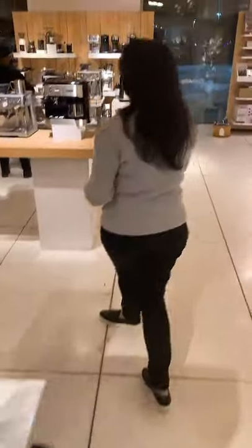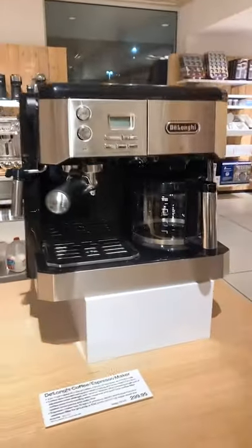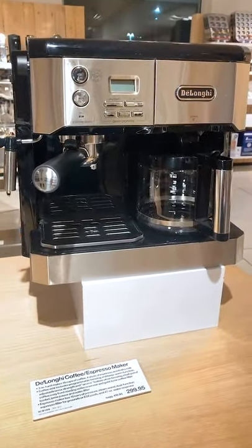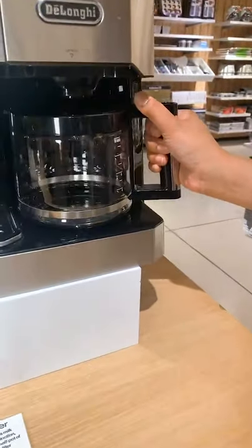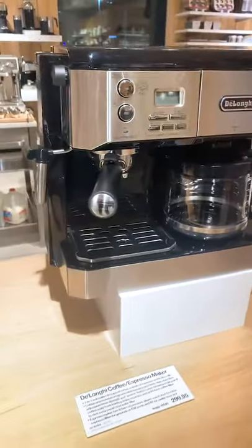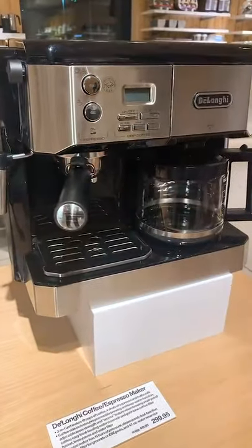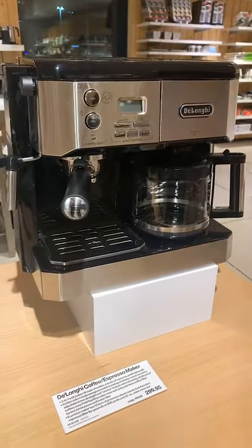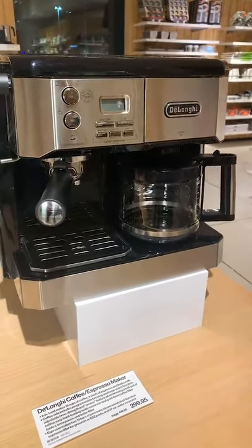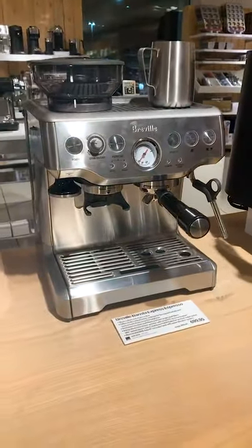Moving on to other types of coffee machines — espresso is the next big category. But I wanted to highlight this machine here because it's kind of the best of both worlds. This is the DeLonghi coffee and espresso combi. You can brew a pot of coffee in the carafe, but if you want to make an espresso drink — a latte, your favorite Starbucks drink — you can do that here too. So this is a great choice if you want to do one on one day and the other on another.